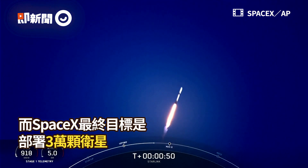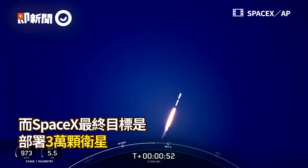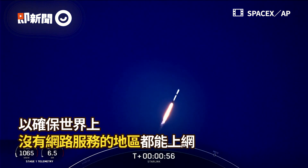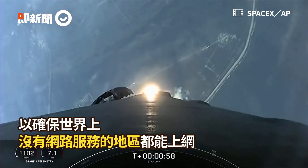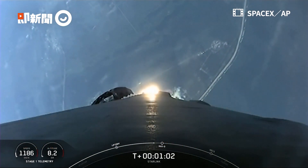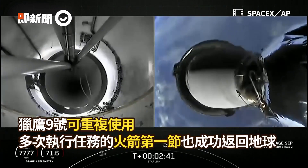Orange telemetry nominal. What beautiful views from Falcon 9 as it lifts off from Cape Canaveral Launch Complex 40 at Cape Canaveral Space Station. We are carrying 53 Starlink satellites to orbit.